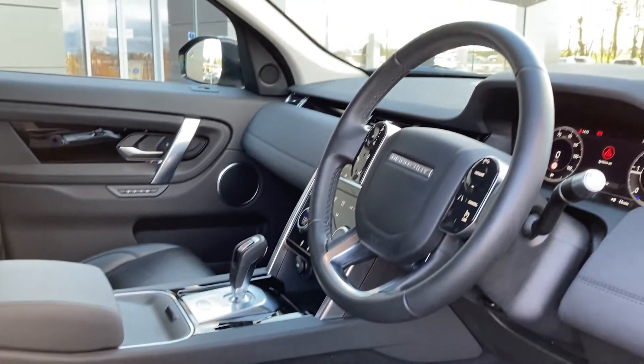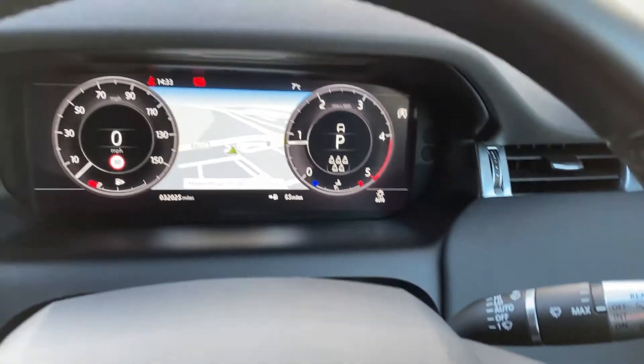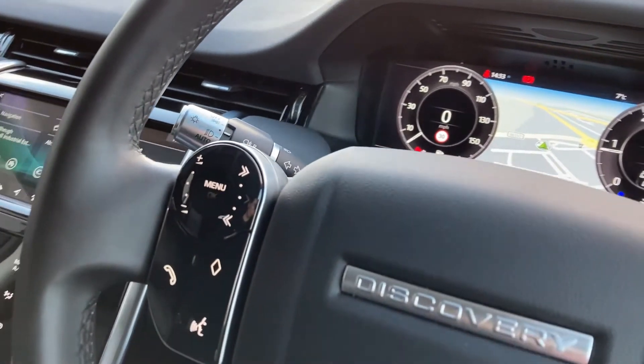Now as we turn to the multi-function steering wheel we can see the cruise control, the wiper stalk, the digital dash display, and the hands-free mobile controls.